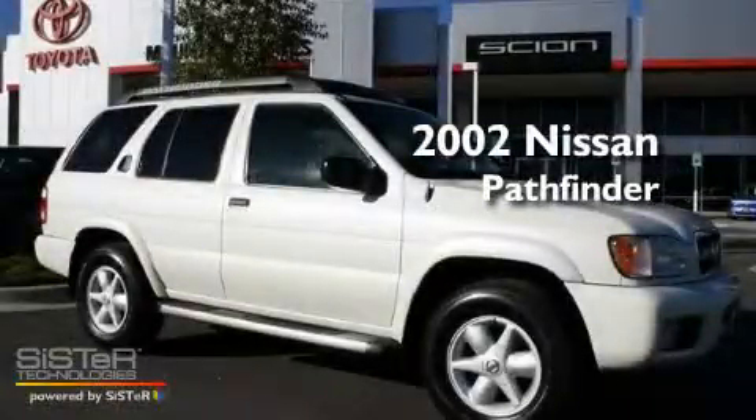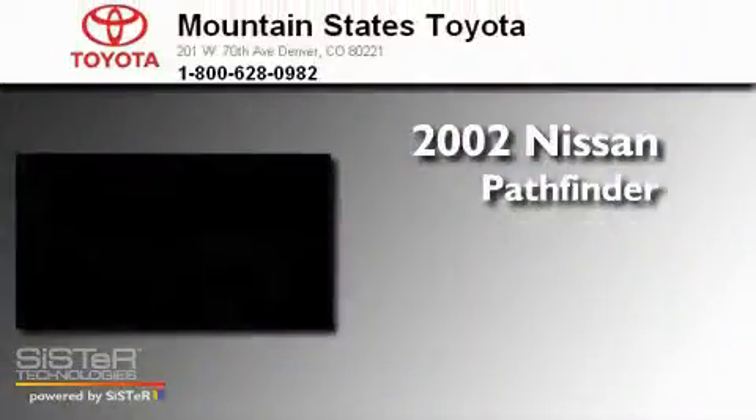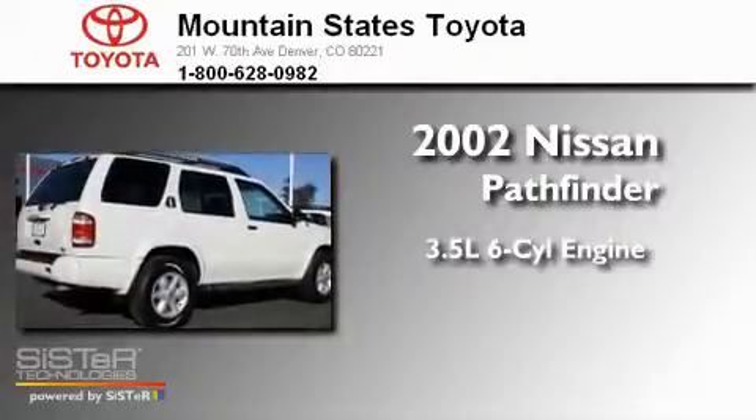This is a 2002 Nissan Pathfinder. It has a 3.5-liter six-cylinder engine, a four-speed automatic transmission, and four-wheel drive.